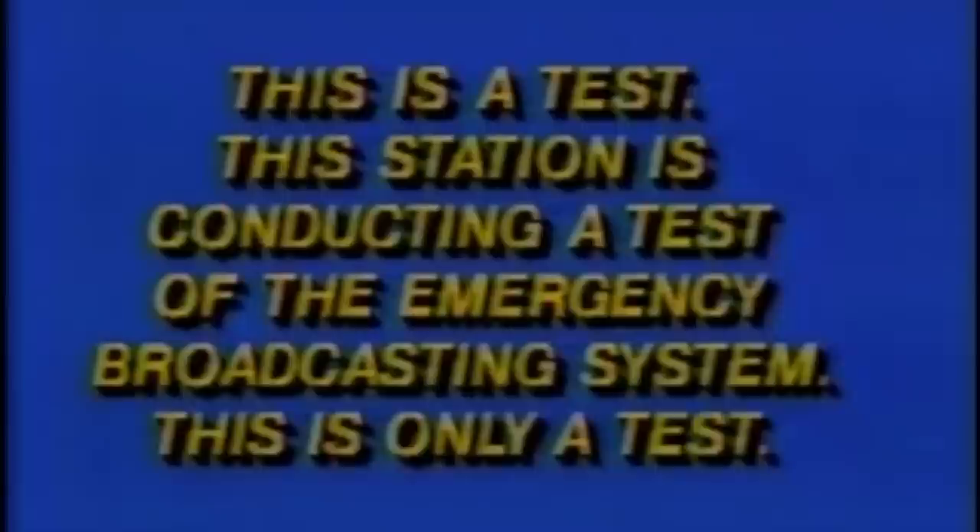In 1970 the stress-test procedure was replaced by a new alert tone consisting of the frequencies 853 and 960 Hz mixed together. This was chosen specifically because of its unpleasantness to the human ear, and this is the infamous Emergency Broadcast System screech that has been parodied many, many times.